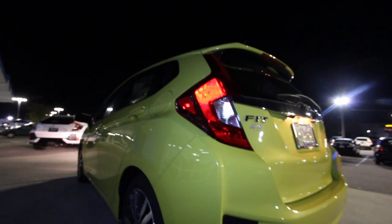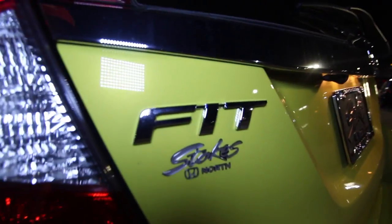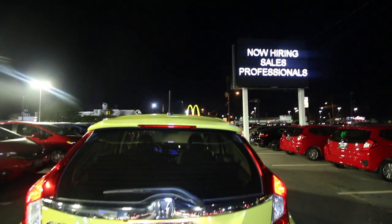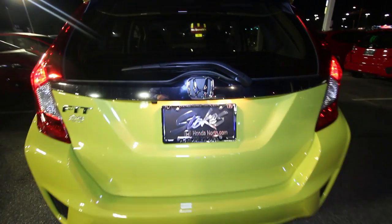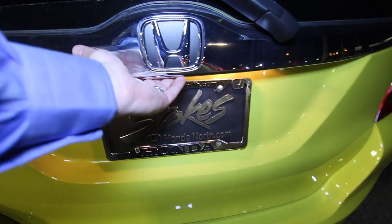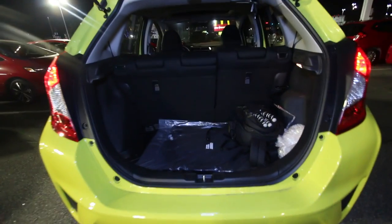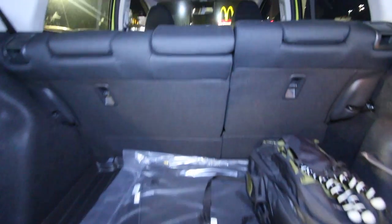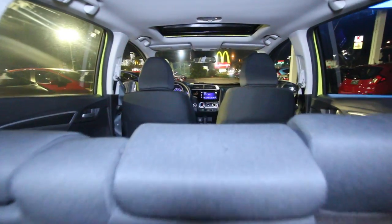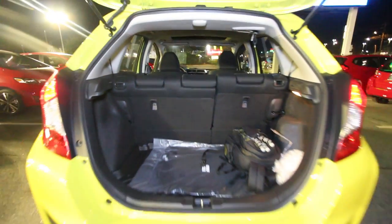Let's take a quick look at the rear of the Fit — party in the front, party in the back. You get a hatchback with this car, and hatchback vehicles are always great because you can pop the hatch and get things in and out quickly. You can also lay the back seats down with a 40/60 split, so cargo in the back of this small compact car isn't a problem.